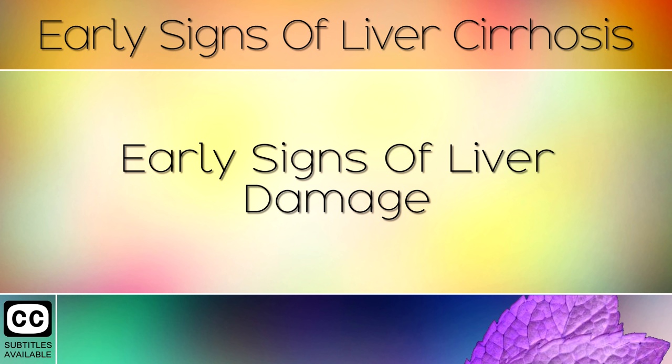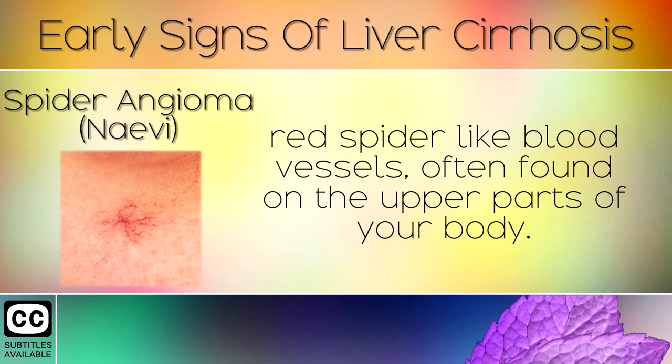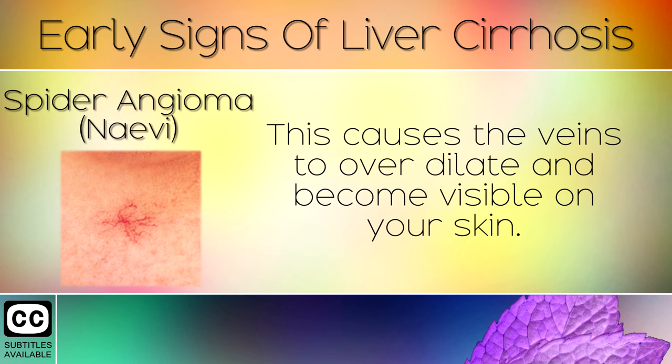Early Sign 1: Spider Angioma. If you have liver damage, you may start to develop small red spider-like blood vessels often found on the upper parts of your body. These blood vessels become damaged when your liver isn't doing its job in filtering out excess estrogen, causing the veins to over-dilate and become visible on your skin.